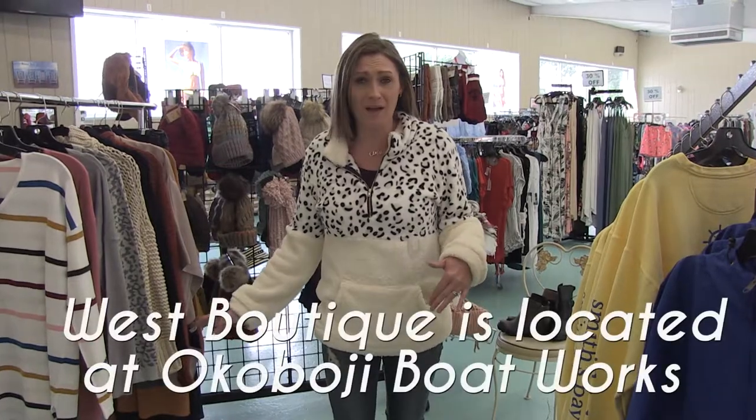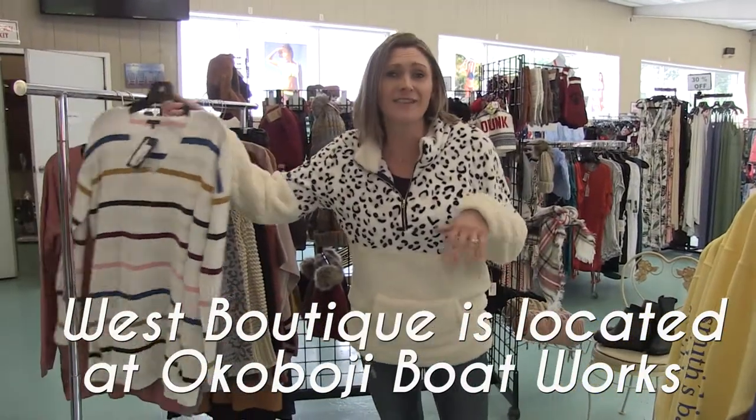Hey guys, just here — I wanted to show you some of the new stuff we got in at West. A lot of sweaters, winter coats, all kinds of cute stuff going on here. Let's start.